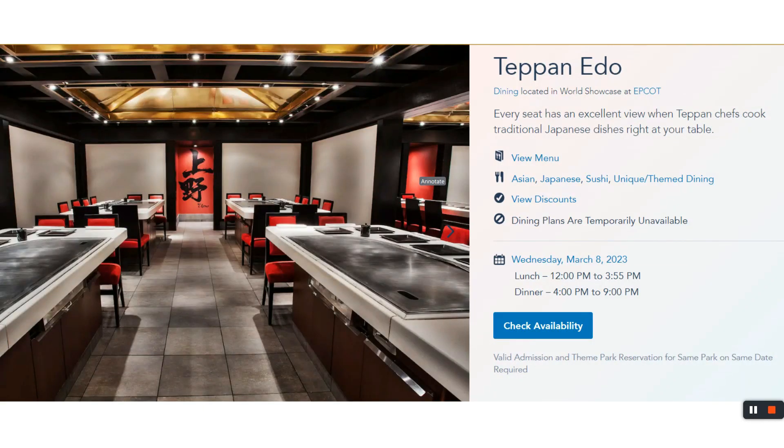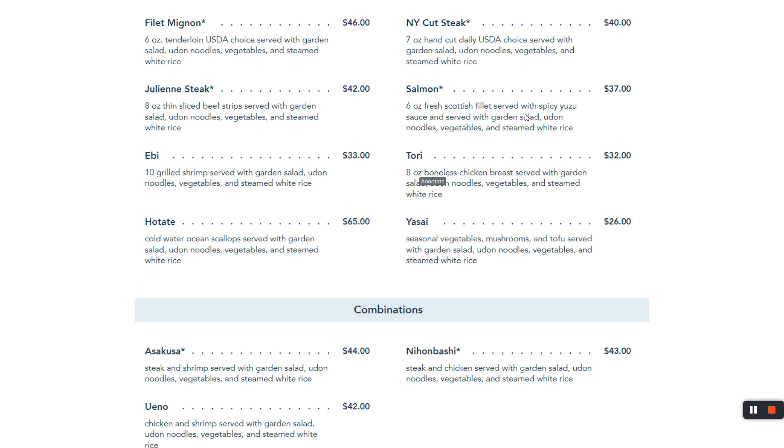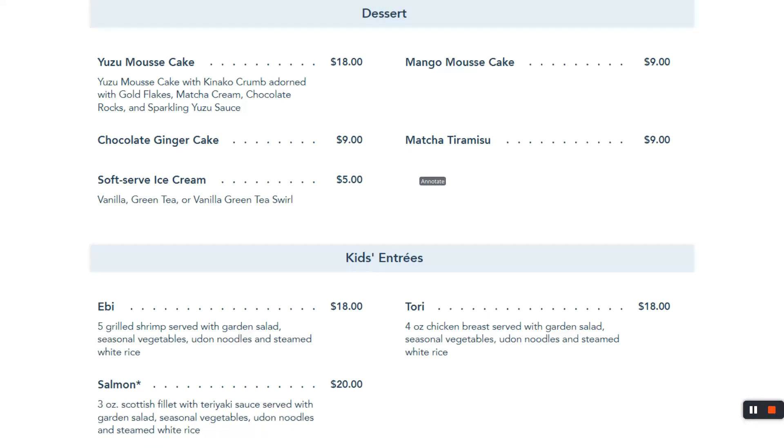Down to Japan land — Teppan Edo, we eat here. We've eaten here the past several times. It's hibachi and sushi. Japan land is right here on the map — you've got to go up some stairs to enjoy some hibachi. Here are the prices. There is also sushi and we do enjoy it — California rolls, dragon rolls, the whole nine yards. Here's what's available for children.